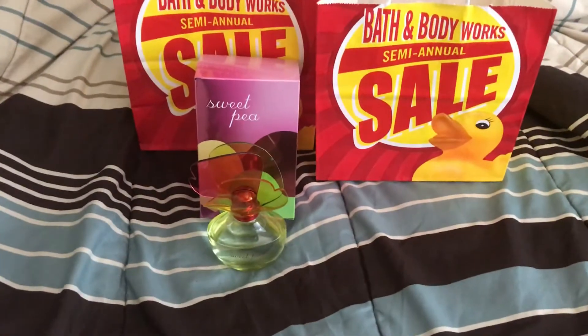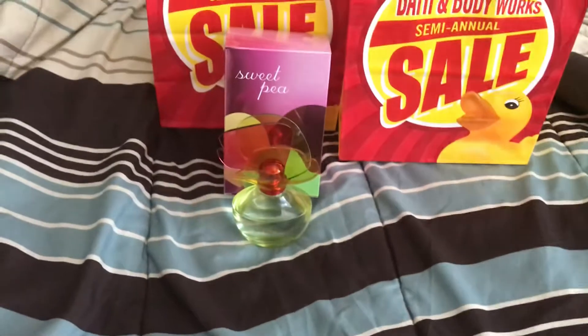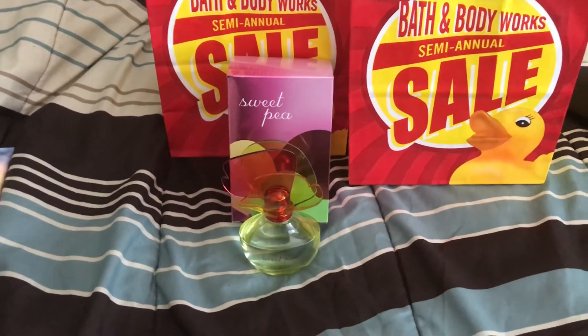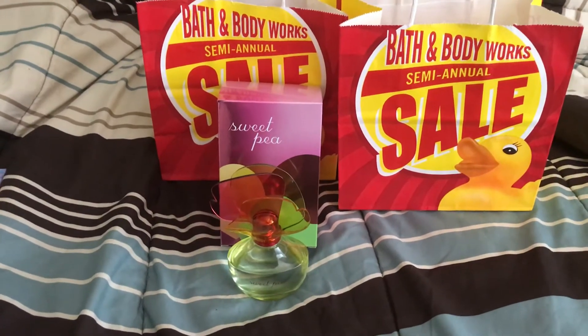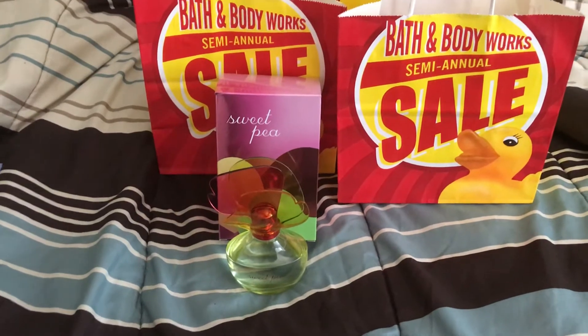When my daughter saw it, she was like, "Oh my gosh, can I have that?" She's so girly. I really don't like the Sweet Pea body mist. I guess because when every girl was younger, we were all in love with that scent and it just got overused. But in the perfume, it's really nice.